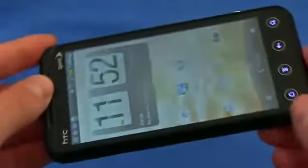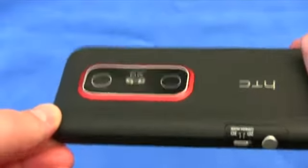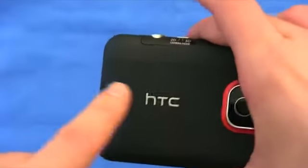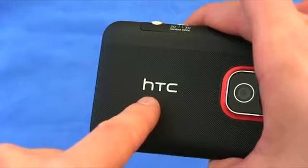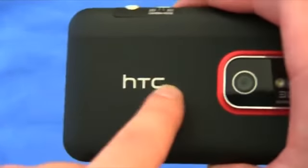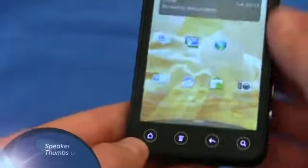Speaker phone, as has been true with most HTC phones that have come out recently — and this is of course HTC-built, as you can tell by that big HTC logo right there — speaker quality is absolutely outstanding. So if you're a big speaker phone user like me, you are going to be pretty happy.